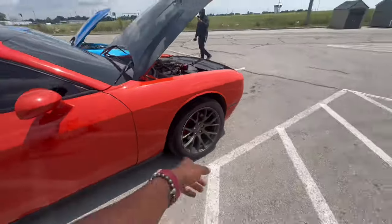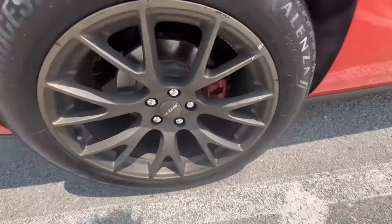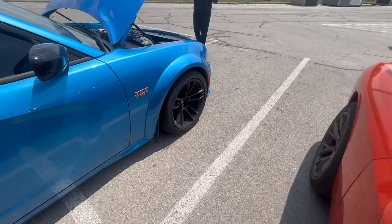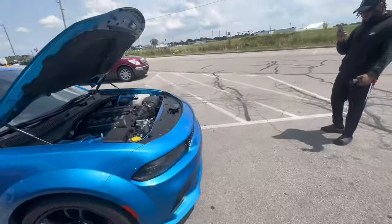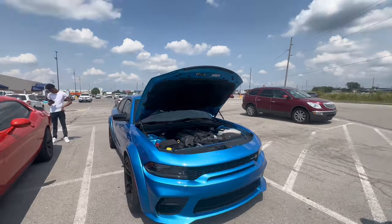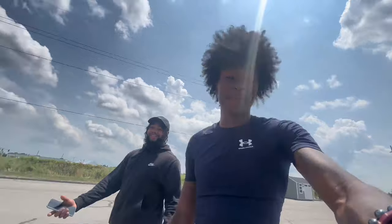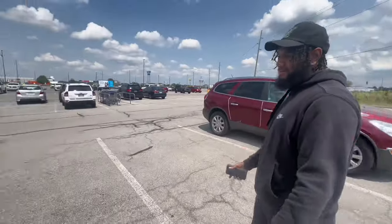I've got 265/45/20s in the front — just upgraded from 245s — and 275/45/20s in the back. He's got 315/35/20s in the back and 305s in the front. Wide body stock usually comes 305s all around. If you try to get the stock tires from the dealership they'll charge you like $500 apiece. But if you get the 315s, you're paying way cheaper — bigger tires just cost less, which is crazy. I paid $40 a tire for mine.